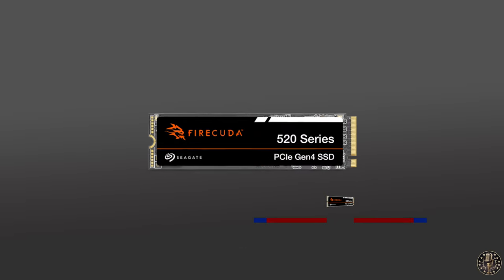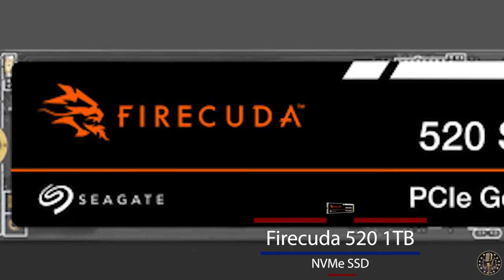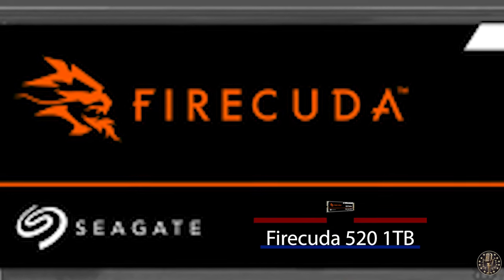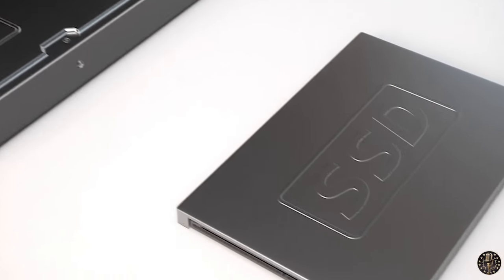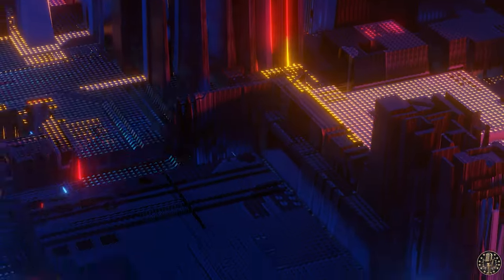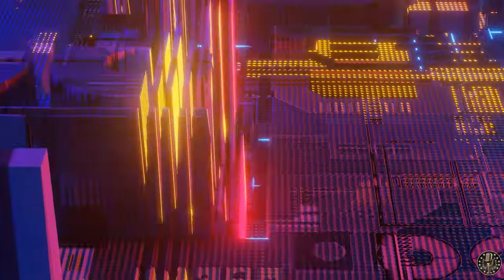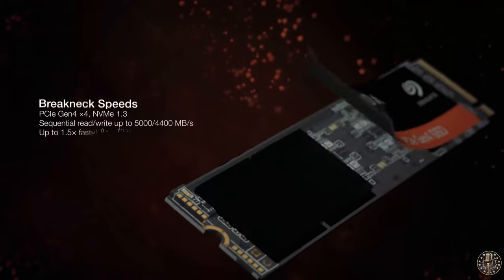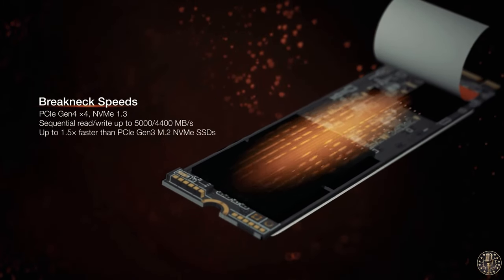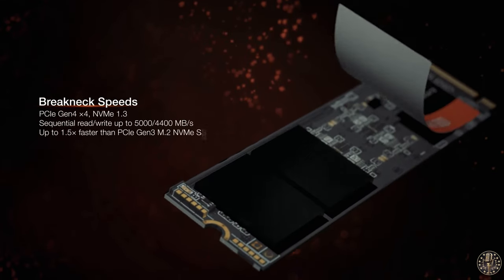The fourth contender on the list is the Seagate FireCuda 520 with a solid 1TB of internal storage. It's a PCIe Gen 4 SSD, meaning it's right there on the cutting edge of storage tech. It offers stunning read speeds of 5,000 megabytes and write speeds of up to 4,400 megabytes per second — that's nearly 50% faster than its previous iteration.